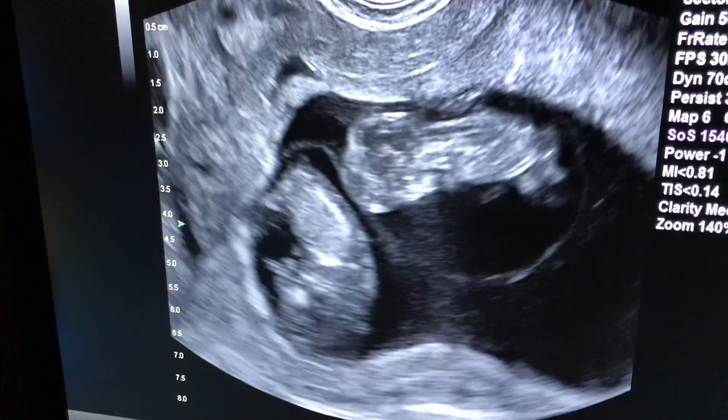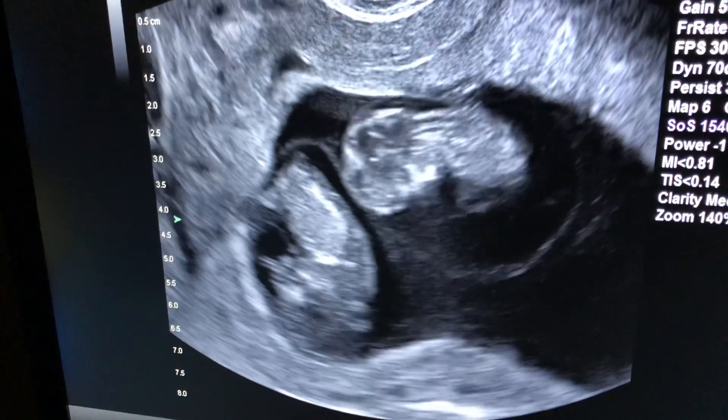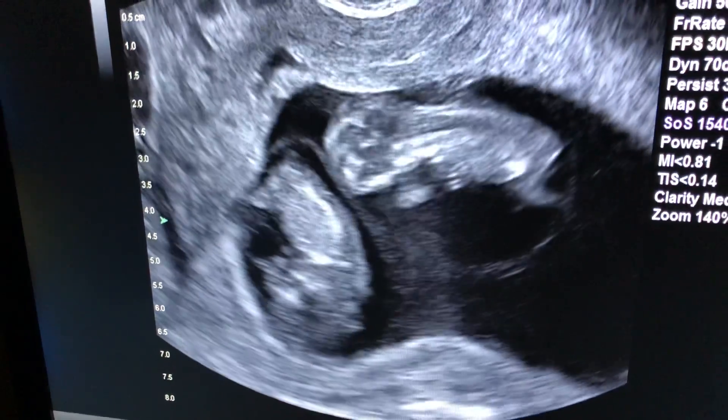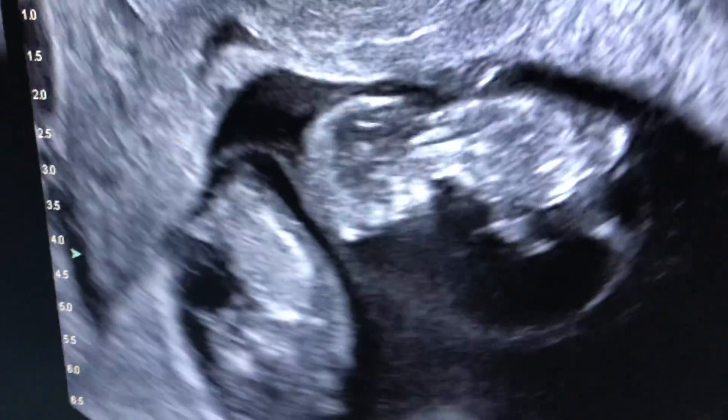They look fantastic. This resulted after the transfer of a single beautiful embryo, and this patient clearly got her money's worth. I never get sick of this. This is an amazing sight, an amazing event.